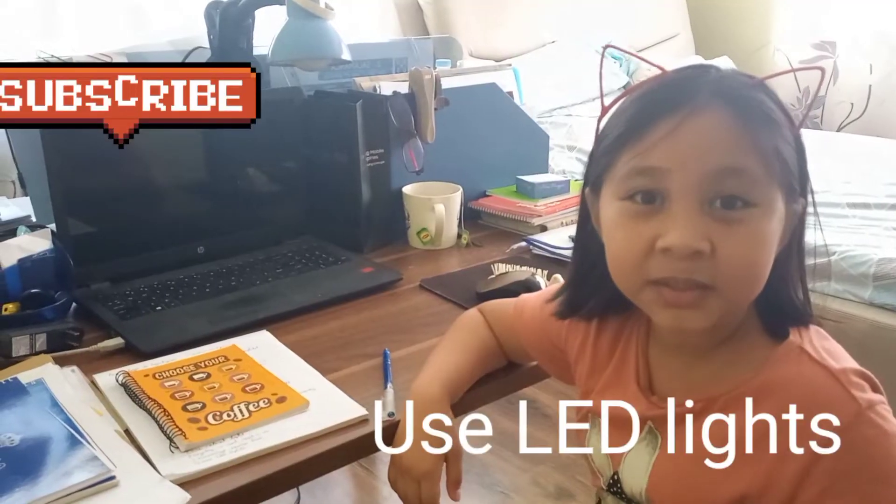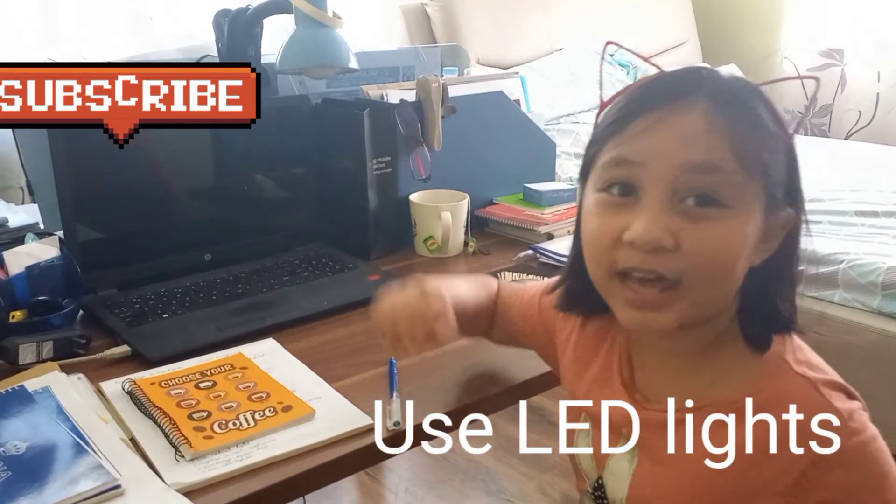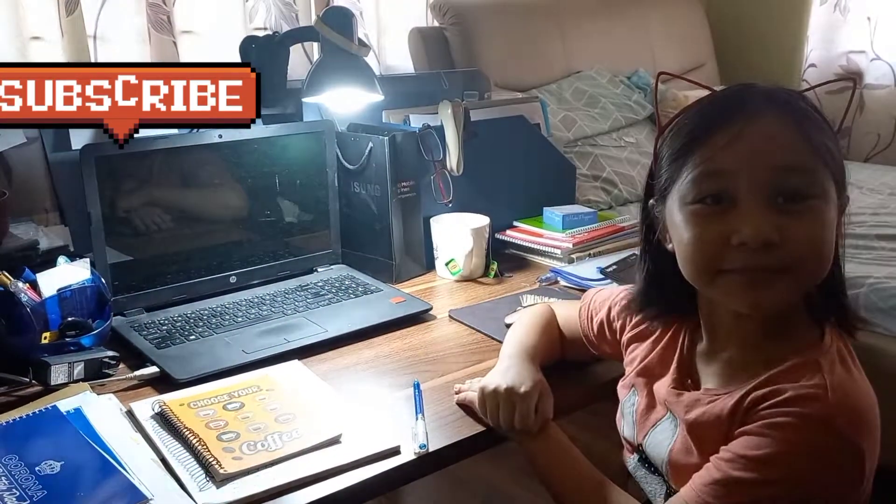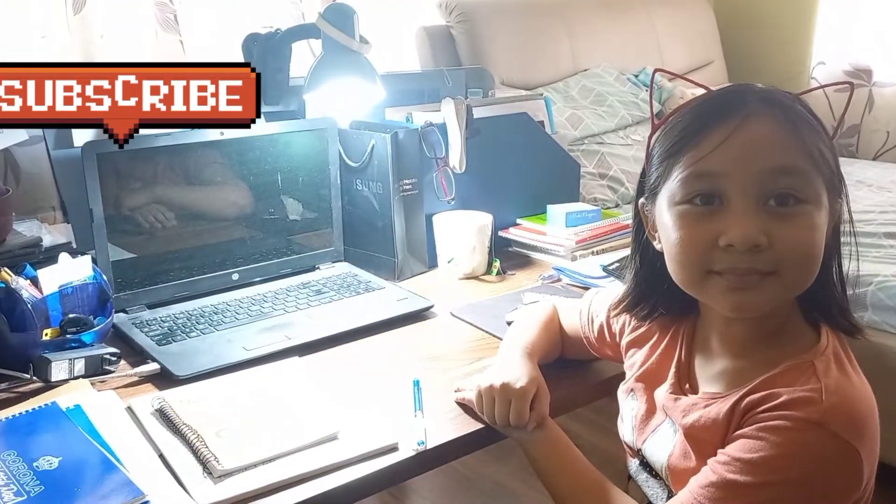Number five: use LED lights. Use energy-saving bulbs like LED, and turn off the lights when not in use.